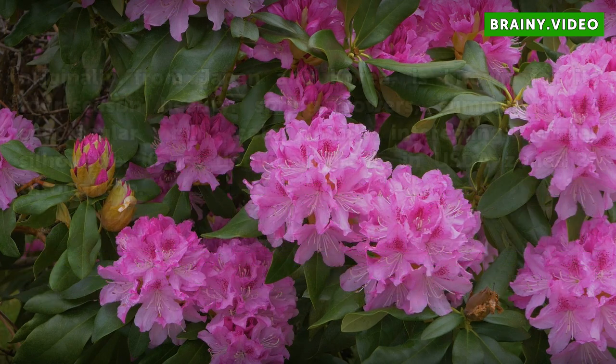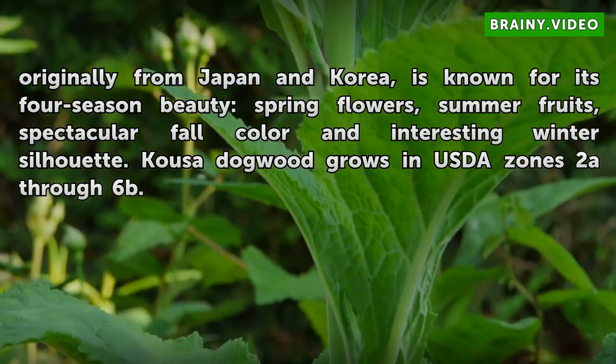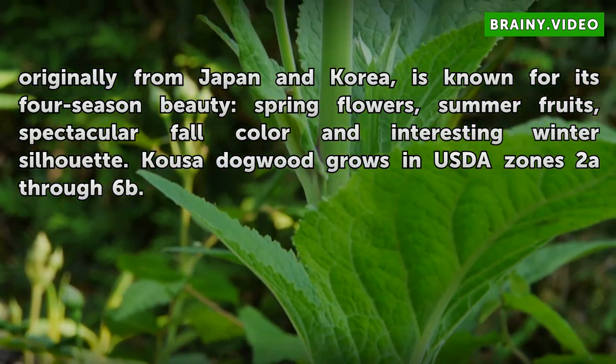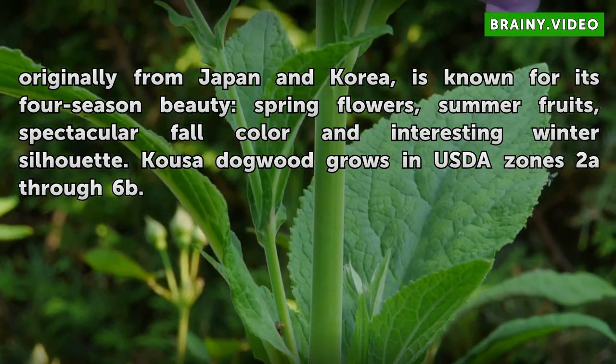The Kousa Dogwood, Cornus kousa, originally from Japan and Korea, is known for its four-season beauty: spring flowers, summer fruits, spectacular fall color, and interesting winter silhouette. Kousa Dogwood grows in USDA Zones 2A through 6B.